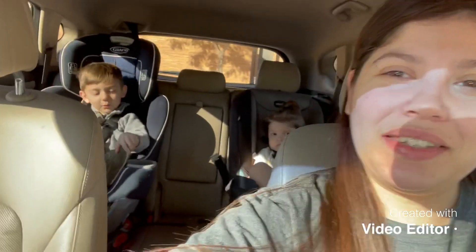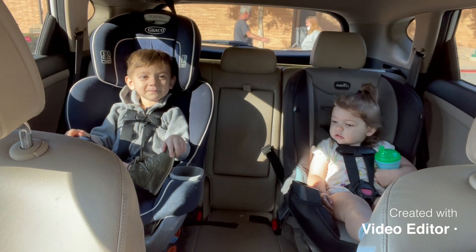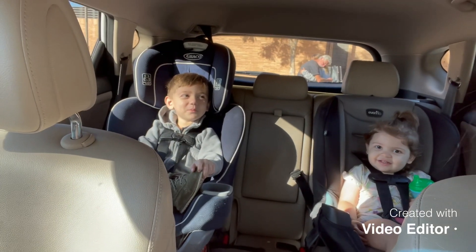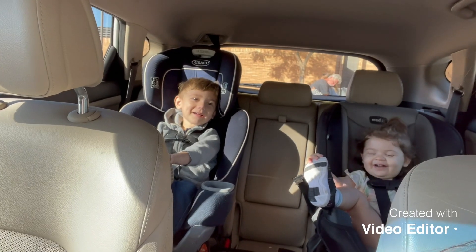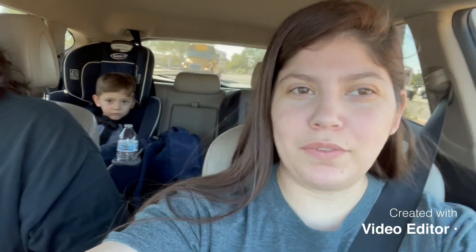We're gonna go eat some breakfast and then go pick up Michael, and then some chicken. Oh my goodness, that mouth! All right, we're gonna get going — happy birthday baby! Bella says bye — happy birthday! We're off to Junior's birthday surprise.